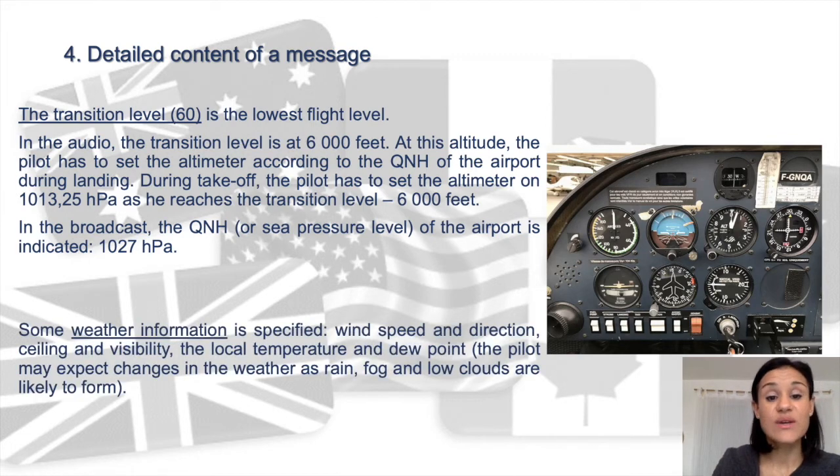Other information is also given about the weather: wind speed and direction, ceiling and visibility, the local temperature, and dew point. The dew point is the temperature at which air reaches a state of water saturation, if water vapor and air pressure remain constant. When air reaches the saturation point and temperature and dew point are close, rain, fog, or low clouds are likely to form, so the pilot may expect changes in the weather.